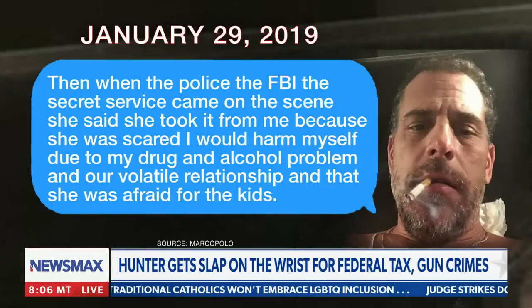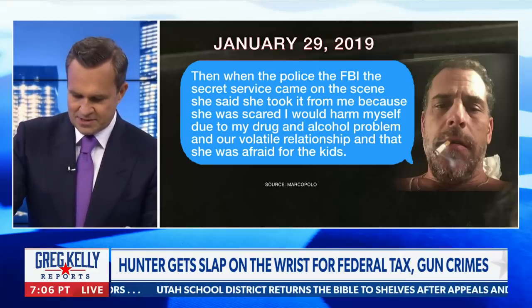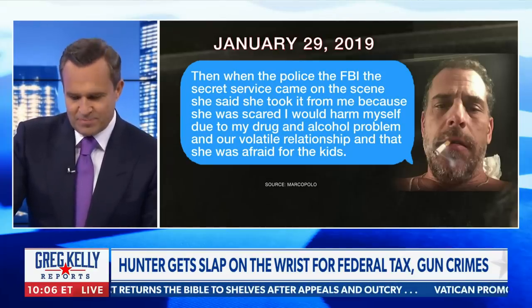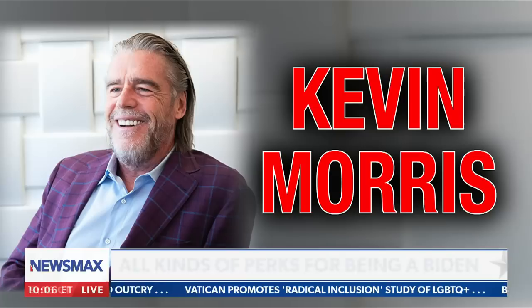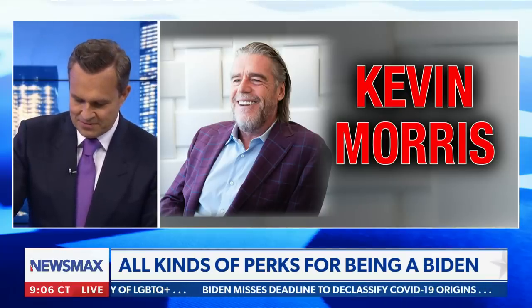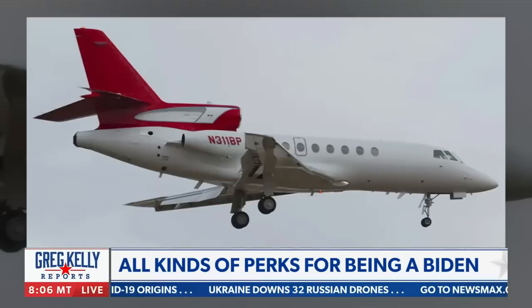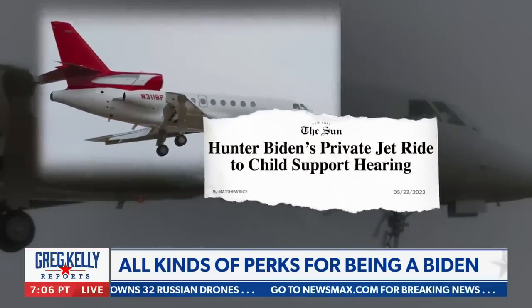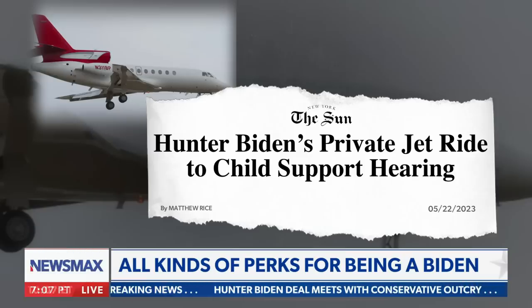When the police, the FBI, and the Secret Service came on the scene, she told them she took it. All kinds of trauma between him, Haley, and the rest — and no consequences. He had a pretty massive tax bill, which we think was cleared up by his friend Kevin Morris, a big shot in the music industry. Morris became friends with Hunter a few years ago, now pays his bills and gives him rides on private jets. When Hunter had to show up for the paternity matter in Arkansas, he took his friend's private jet and then pleaded poverty upon arrival.